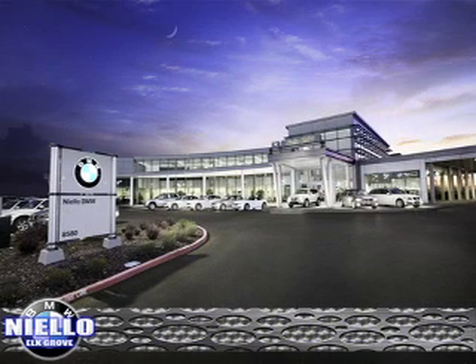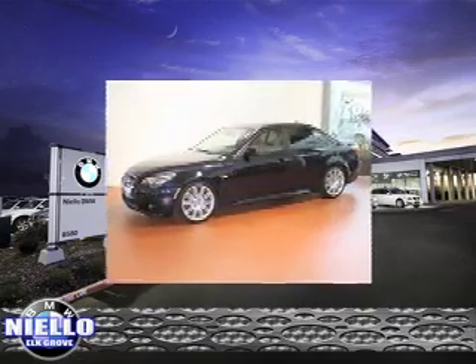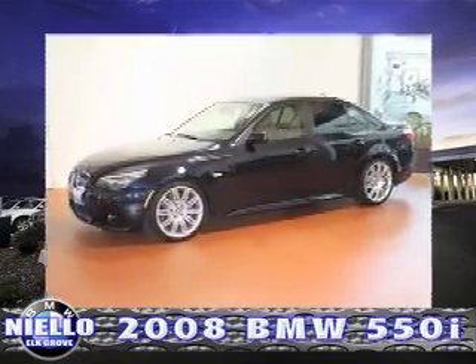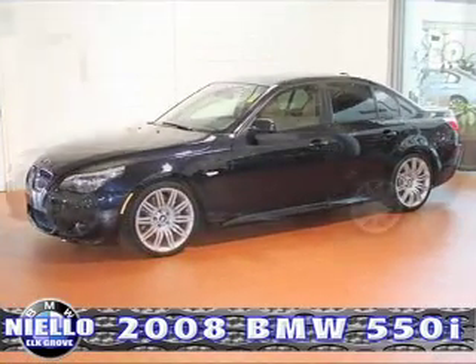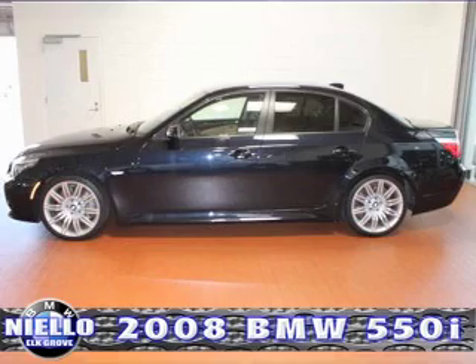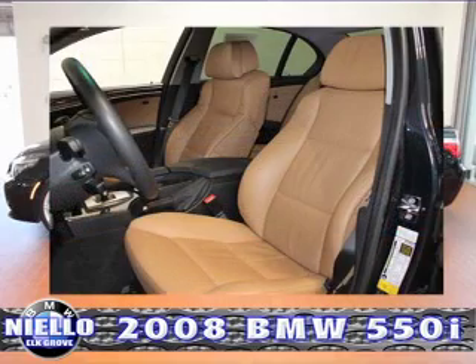Talk about luxury at its best — the certified pre-owned 2008 BMW 550i sedan. With just 21,000 low miles, Steptronic transmission, carbon black metallic paint with natural brown Dakota leather interior, and rear wheel drive.